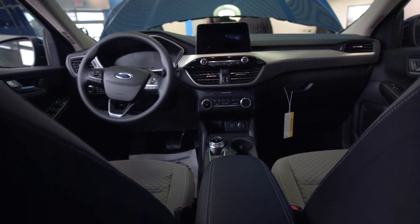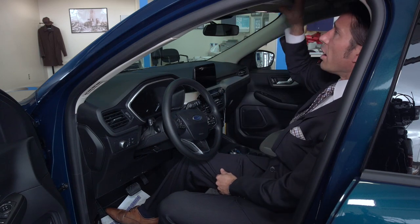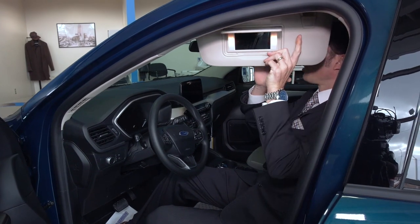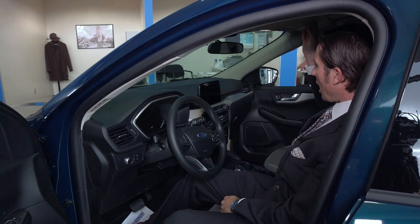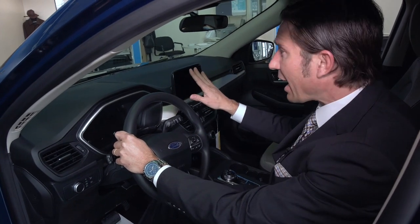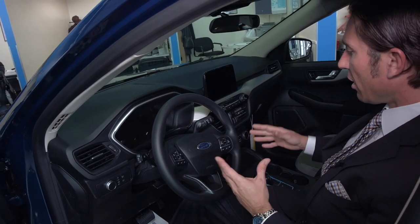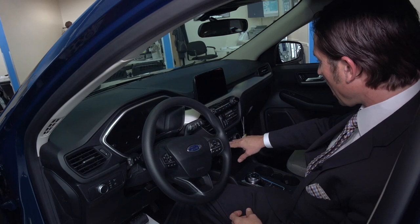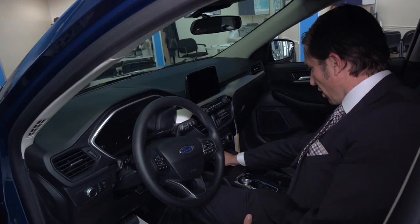Certain models offer auto dimming rearview mirror — this one here has the standard mirror. You just flip that if you do have somebody behind you that is brightening you. Ford also gives you a nice lit visor which adjusts out to fight the sun. You've got the overhead sunglass eyeglass visor, and you've got the new and improved navigation system with the larger screen sitting up front so you do not have to pull your eyes off the road. The ergonomics and electronics on the inside are very simple.